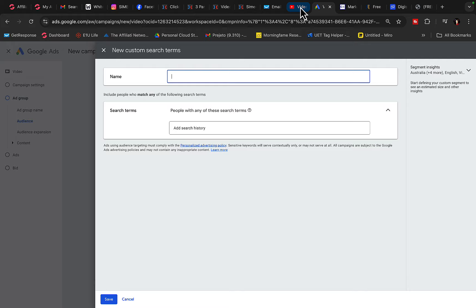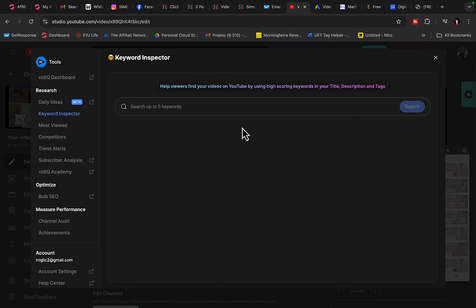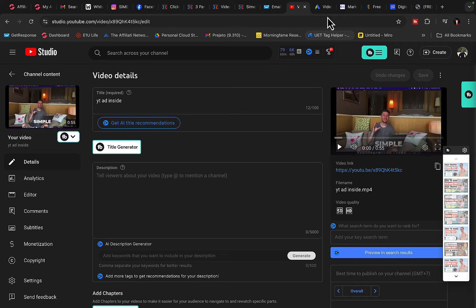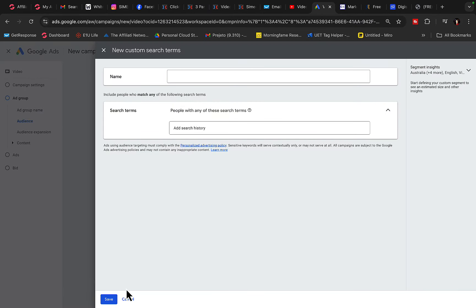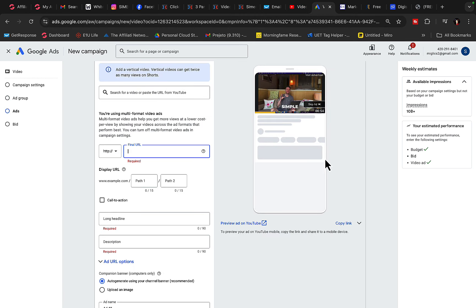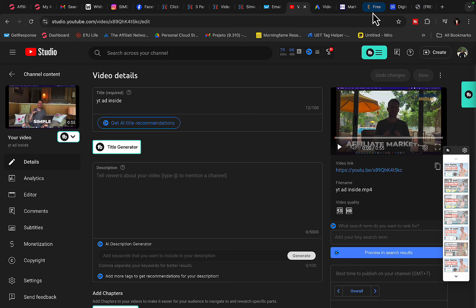I will do keyword research using different keyword tools. For example, if you want to promote passive income products, we can type in 'passive income' and find related keywords and channels to target, so we get the best quality traffic to your ad and landing page and make as much money as possible. We are going to copy the link to the YouTube video — we use multiple proven YouTube videos that are already making us commissions.